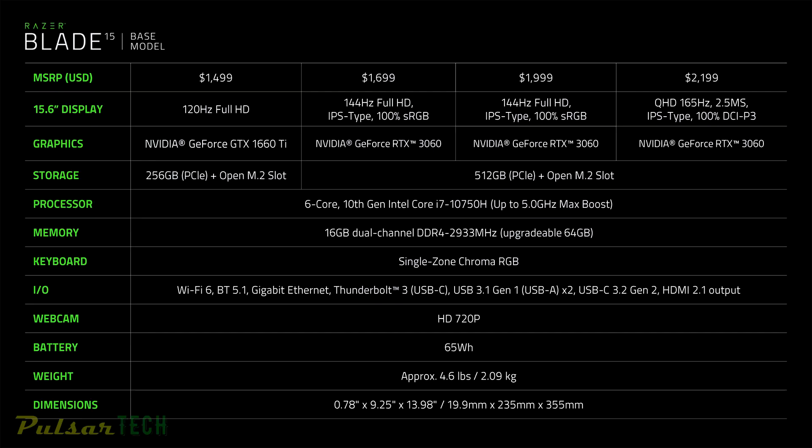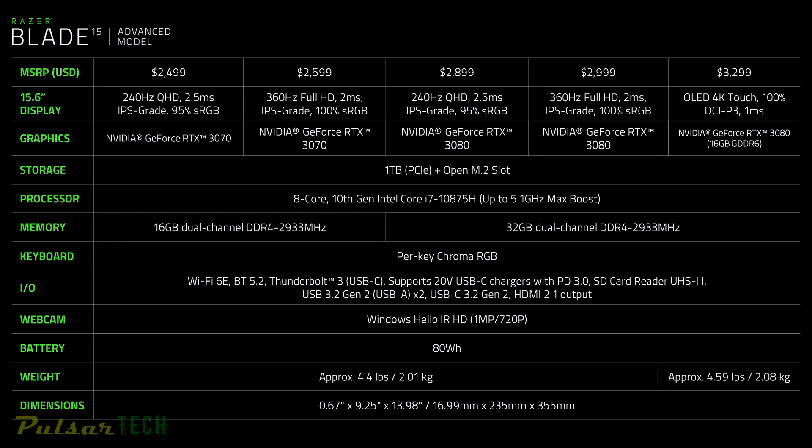The base model features a 6-core Intel Core i7 10750H processor and graphics options ranging from Nvidia GTX 1660 Ti to Nvidia RTX 3060. The advanced models start with an 8-core Intel Core i7 10875H processor and either Nvidia RTX 3070 or RTX 3080 with up to 16GB of video memory. The most interesting version is the $2499 model combining an 8-core processor with RTX 3070 graphics and a 2560x1440 IPS display at 240Hz — the first Quad HD screen on mainstream gaming laptops. The Razer Blade 15 is available for pre-order and will be available for general retail on January 26th.